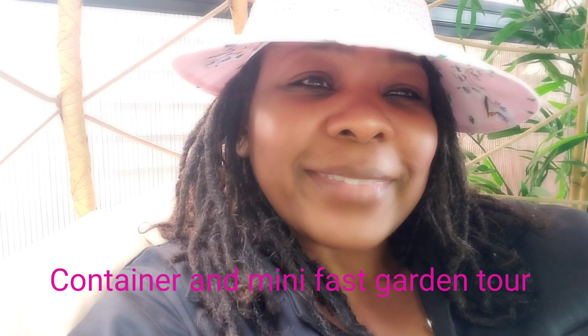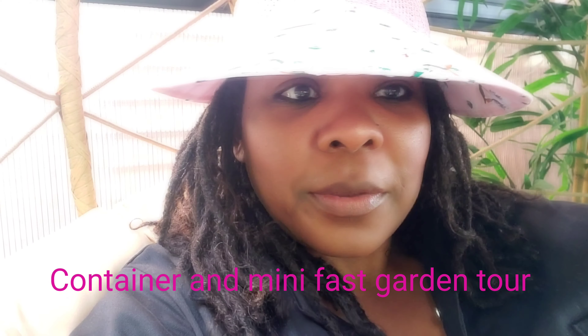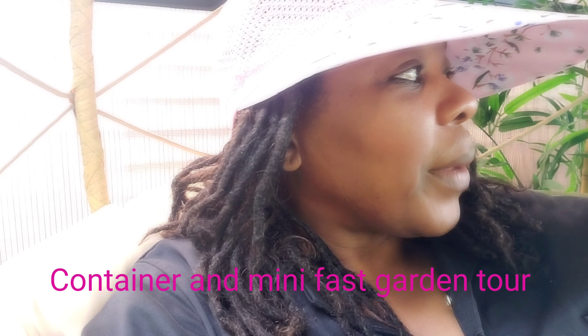Hi guys, welcome to my channel. My name is Toya. Thank you so much for clicking. Today I'm going to be doing a container tour inspiration, just walking around showing my containers. I'm also going to give you a mini tour of everything that's going on in my yard.